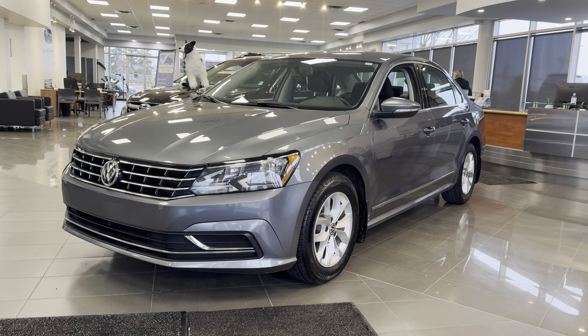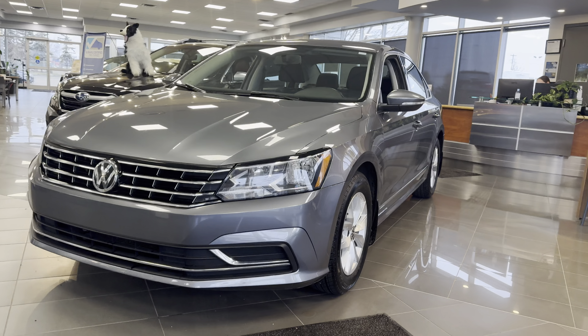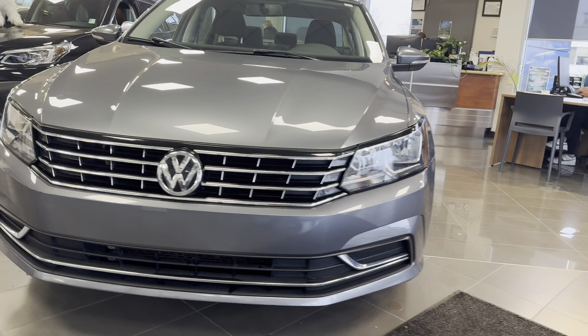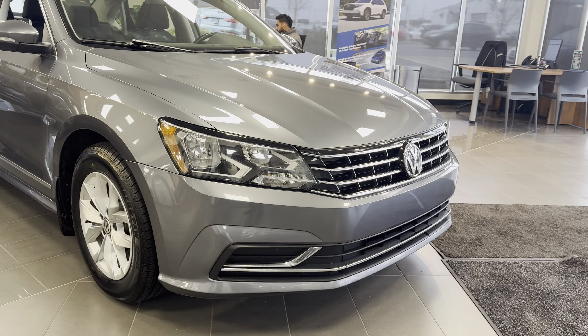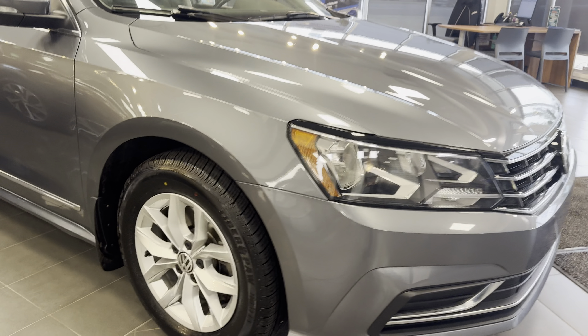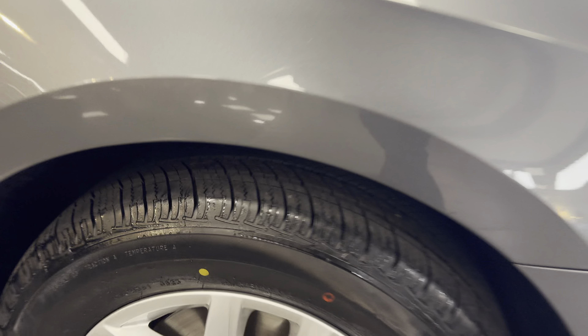Hi Arun, Kaz here at Raleigh. Wanted to get a video to you of the Passat all cleaned up now. Shines up very nice. Really clean lines. The Passat of course is a bit more of an upscale offering from Volkswagen.